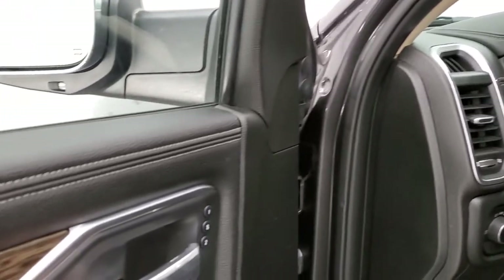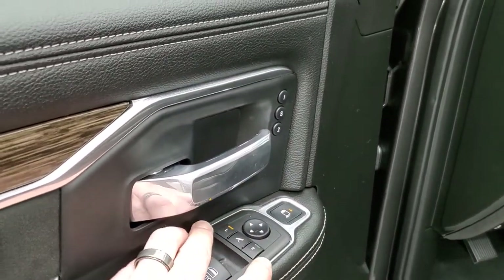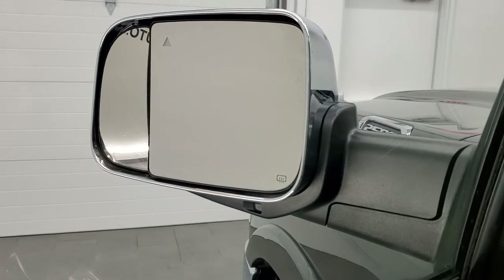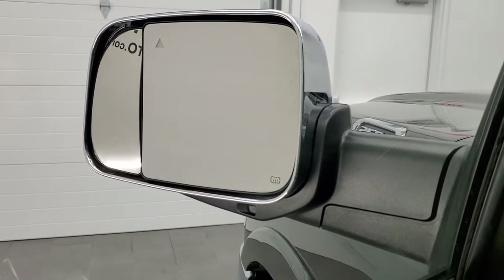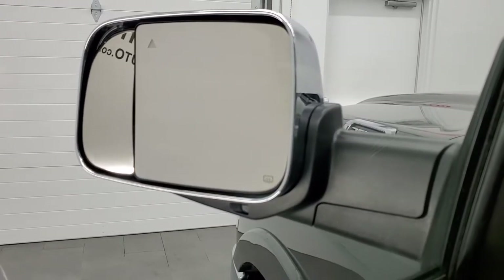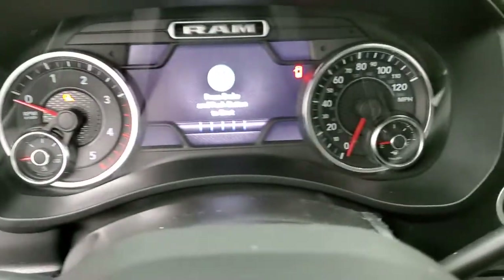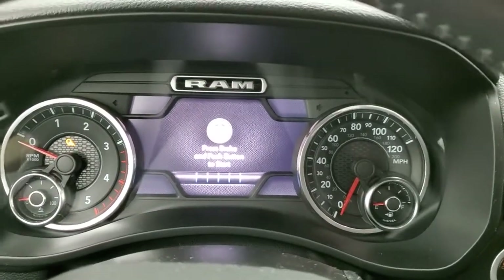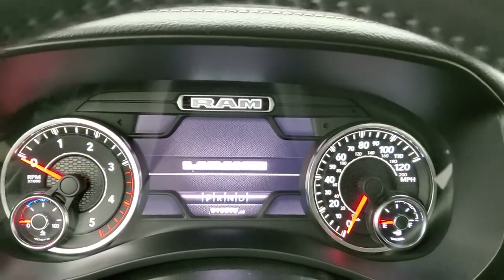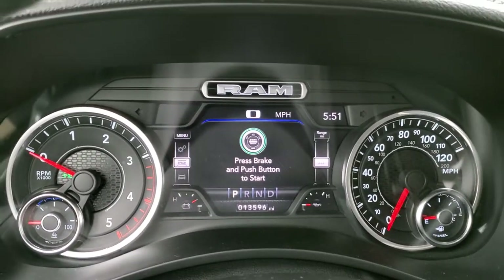You also get power blind spot mirrors — press the top button, select which mirror you want to adjust, and you can actually power adjust that outside mirror to look at the corner of the vehicle. That is a pretty neat feature that they just came out with on this new body style 2500.